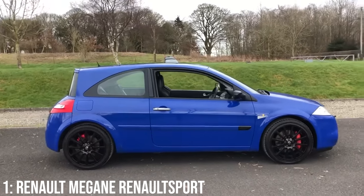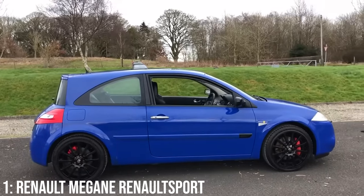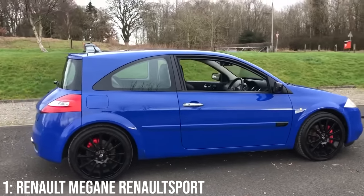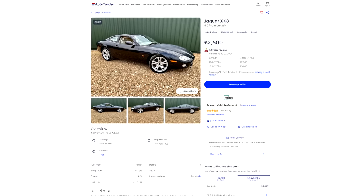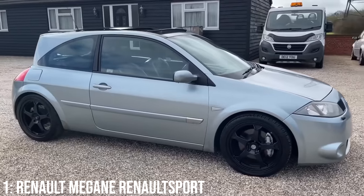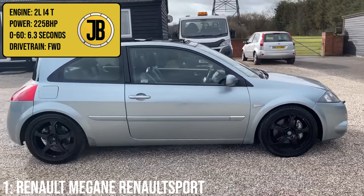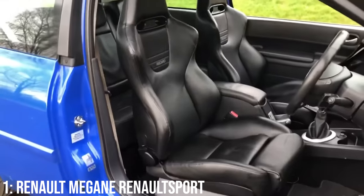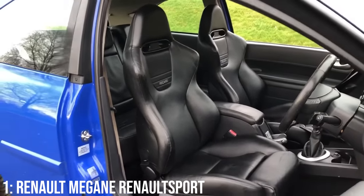One benefit of this car too is that if you don't care about performance, you can get a cheaper diesel model, but I would prefer to go for the slightly pricier petrol example, which starts at around 2.5k, with double that getting you a 2004 model with 90k on it. That would get you a 2-litre turbocharged inline-four engine making 225bhp, taking it to 60 in 6.3 seconds. Engine mounts and window regulators have been troublesome, but for an old French car, they're quite reliable.